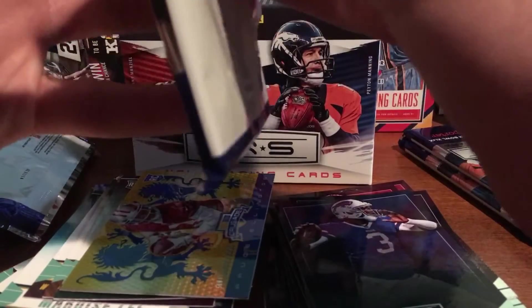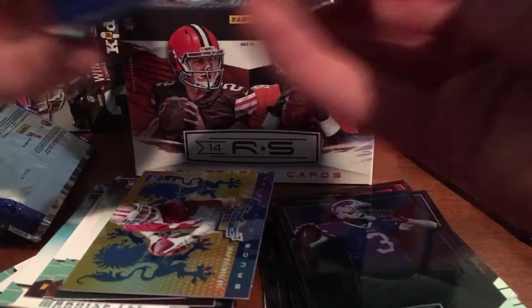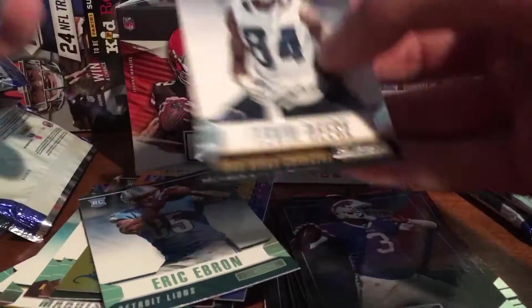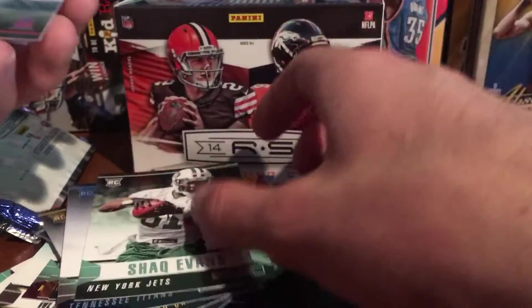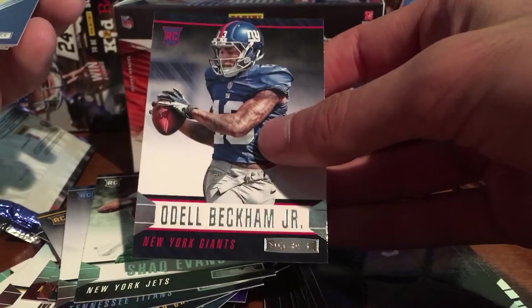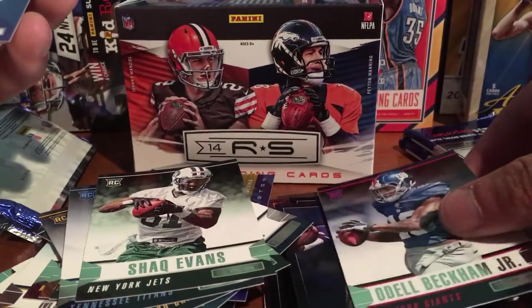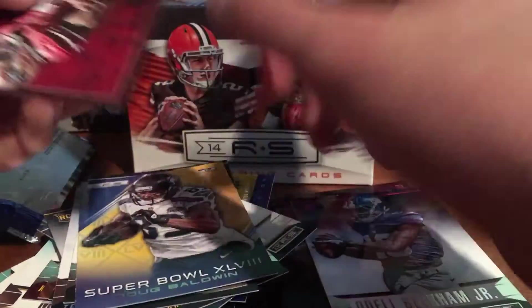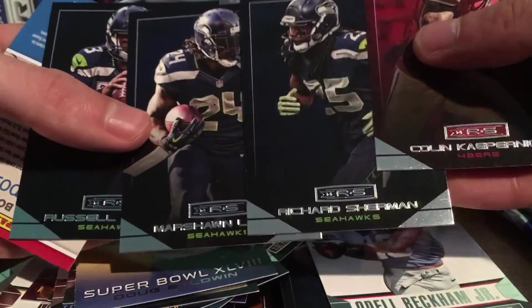Three packs left. Pack 6: Eric Ebron, Tevin Reese, Taylor Lewan, Shaq Evans. Odell Beckham Jr. for the Giants PC — so that's a nice one. Got a Doug Baldwin Super Bowl card. And the base: Kaepernick, Sherman, Lynch, and Wilson. Three Seahawks in a row, pretty weird.